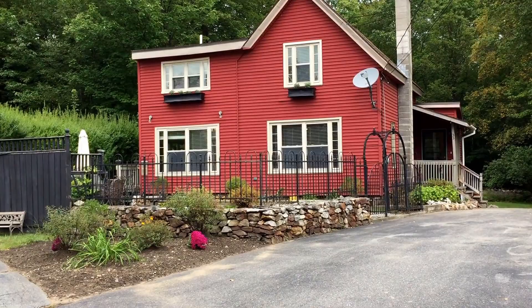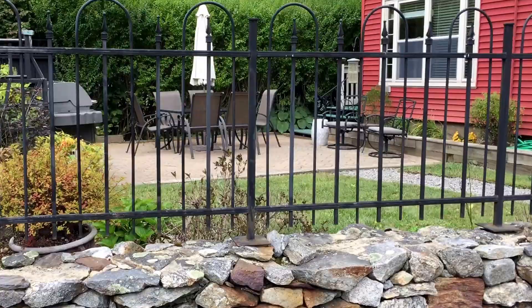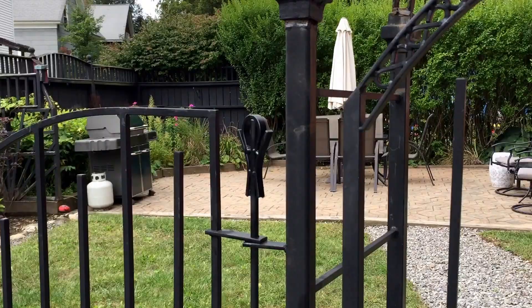We're going to start outside and I'd like to show you this unique garden patio. We have some perennial gardens in here and some nice patio block with a wrought iron fence and gate. Very unique and gives it a lot of charming character. Great place to entertain in the summer.